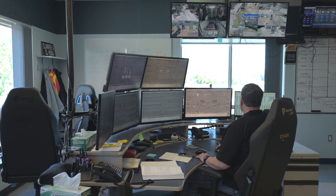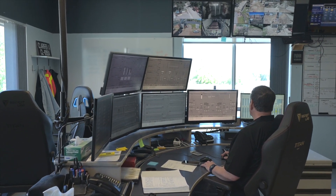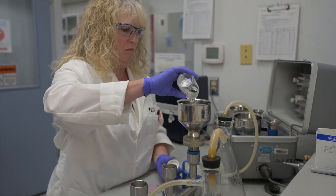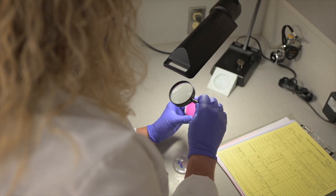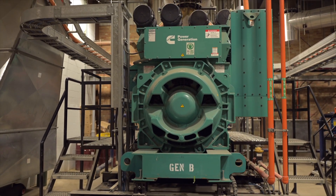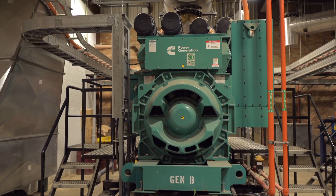Each step of the treatment process is closely monitored and involves rigorous testing by highly trained plant operators and lab technicians. And to ensure this process is never interrupted, large diesel backup generators are onsite and ready in the event of a power outage.